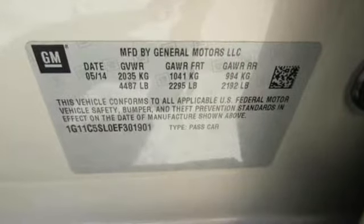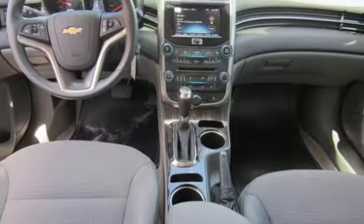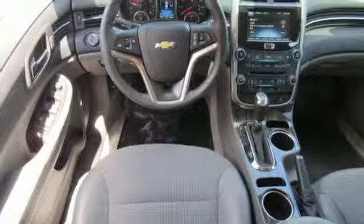You'll want convenience, so you get keyless entry, power options, and a multifunction steering wheel. With its head-turning style, superb performance, and a spacious interior, this Malibu is the best value in its class, second to none.